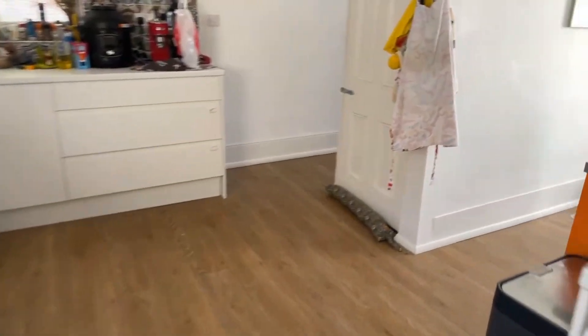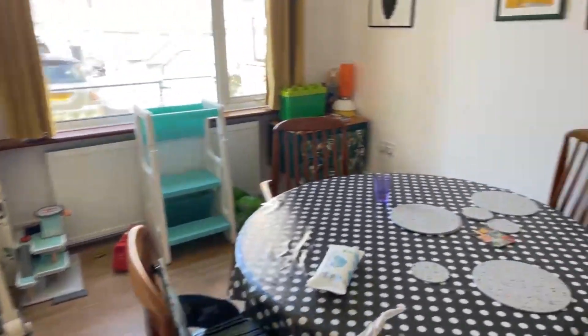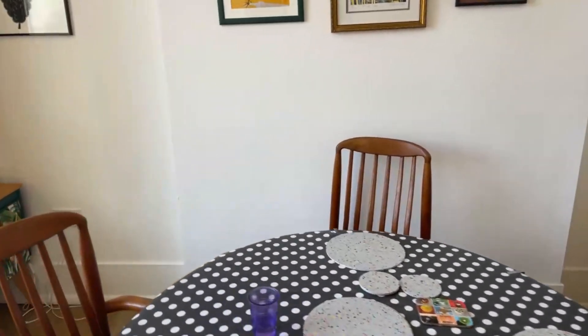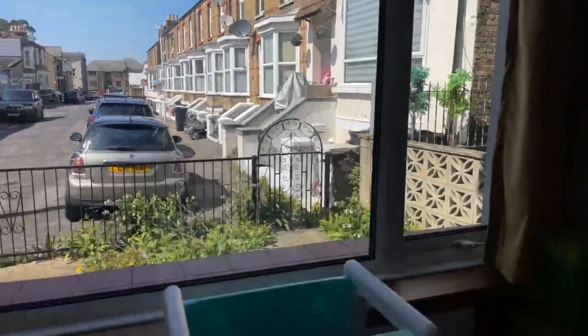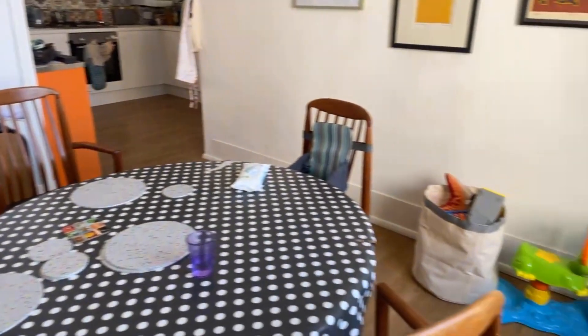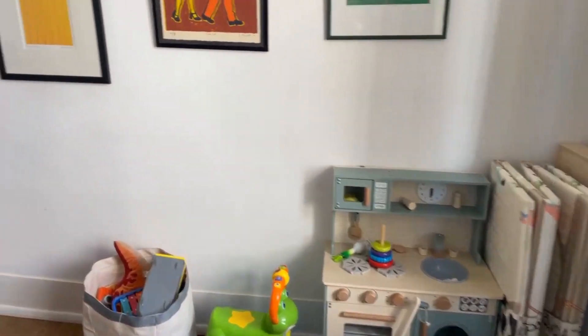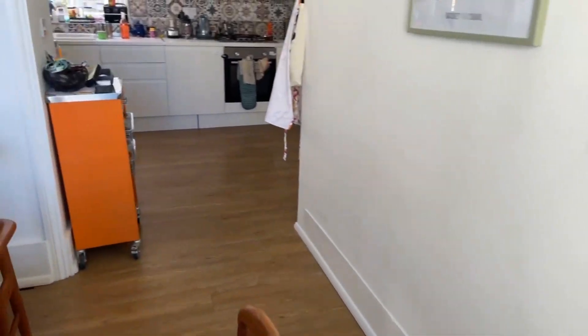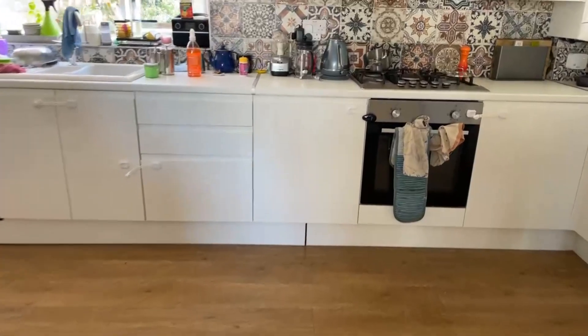I'm going to take you around the rest of the downstairs before showing you the garden. Just in here we have the dining room. This is a really nice size with really nice tall windows that let in a lot of light — they are also double glazed. The dining room measures at 3.86 by 2.87 metres, and the kitchen measures at 5.71 by 2.49 metres.